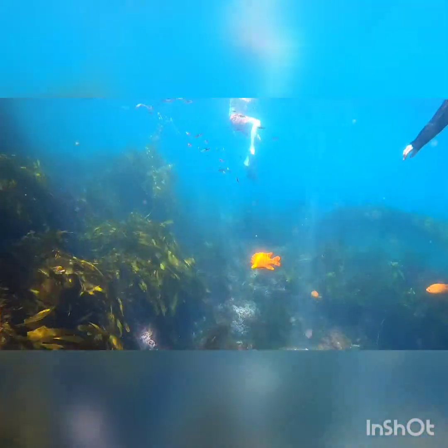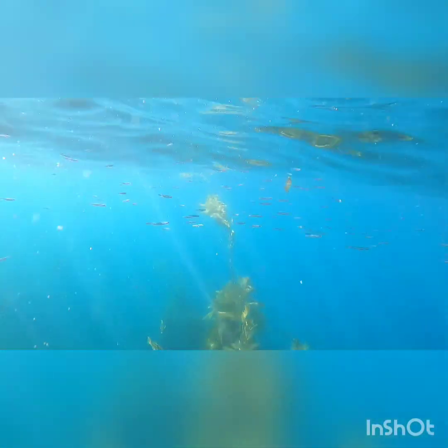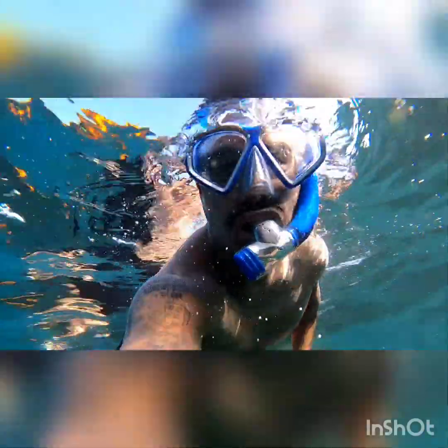This clip gives you an idea of how deep the water can get. The farther you go out, the deeper it gets. I hope you know how to swim.